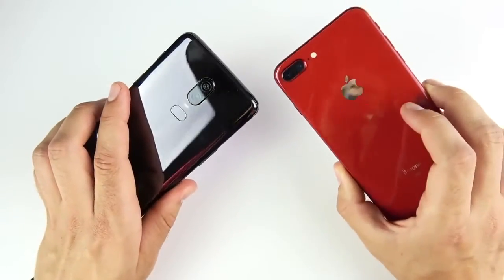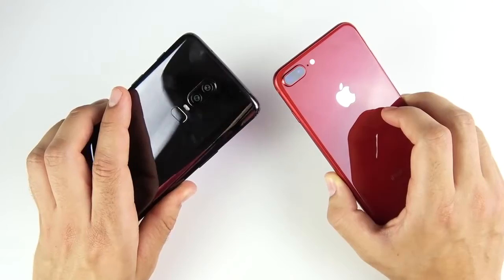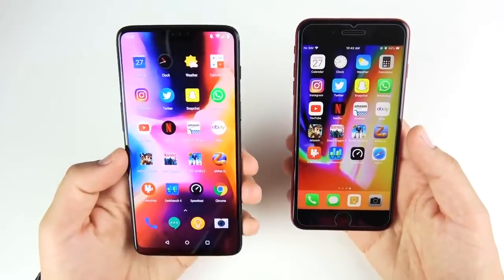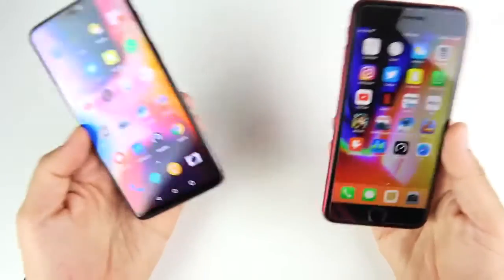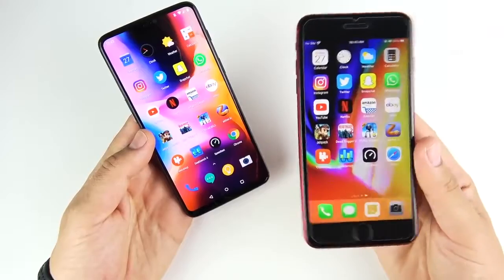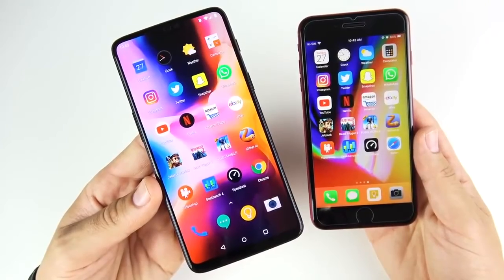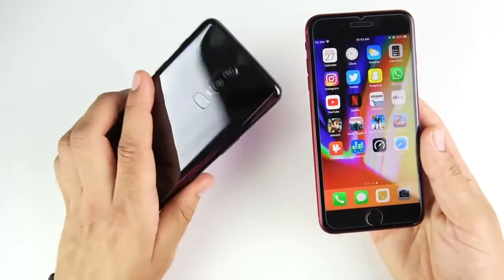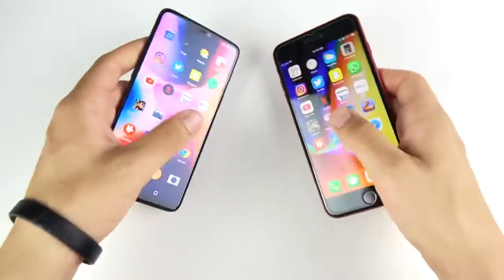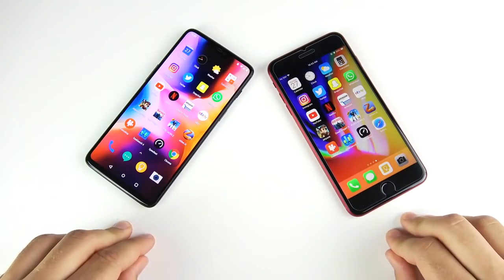That's the OnePlus 6 versus iPhone 8 Plus speed test. The OnePlus 6 in most applications and animations feels like a faster phone — you're going to feel that day to day. The iPhone 8 Plus in some areas is smoother and some applications are better optimized. It really comes down to the OS these days, but consider the price: you pay $200 more for just 64 gigs on the iPhone, versus the 256 gig OnePlus 6 for way less than even the starting price of the iPhone 8 Plus. If you found this video helpful, click the like button, and if you're new here, consider subscribing — we have way more OnePlus 6 content coming.